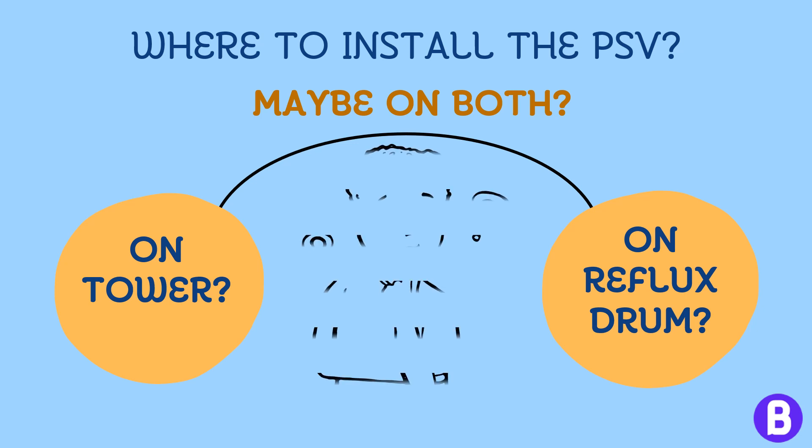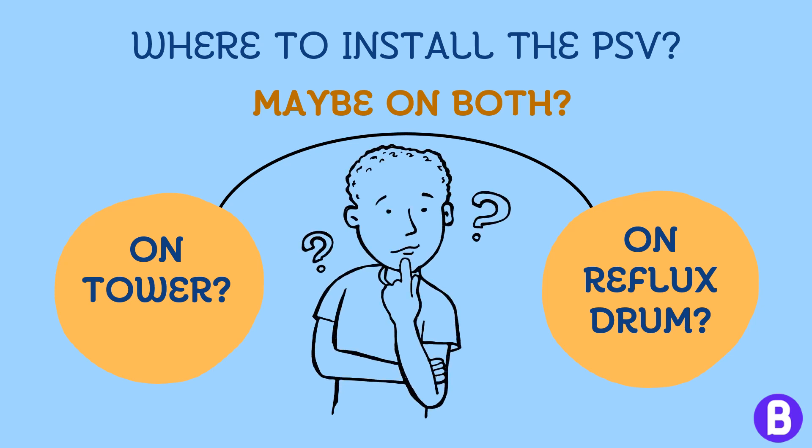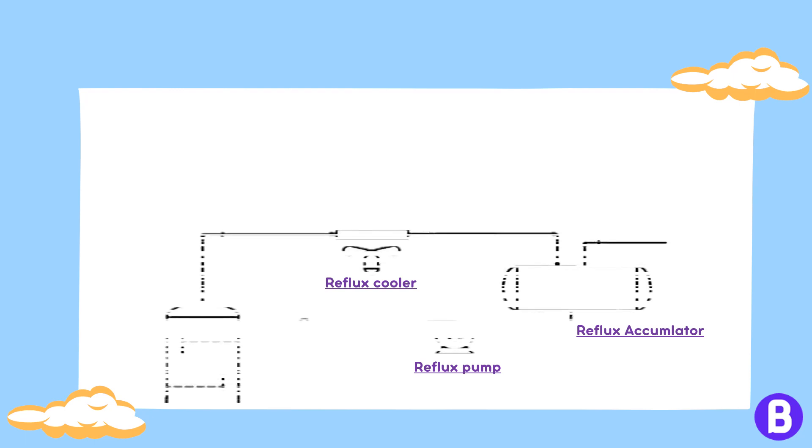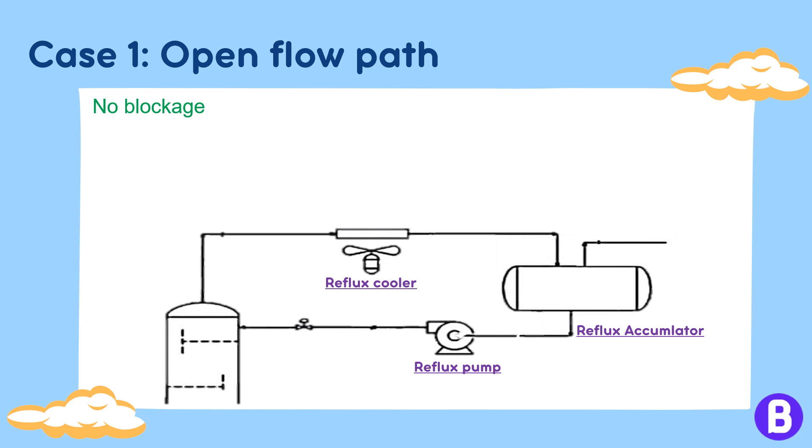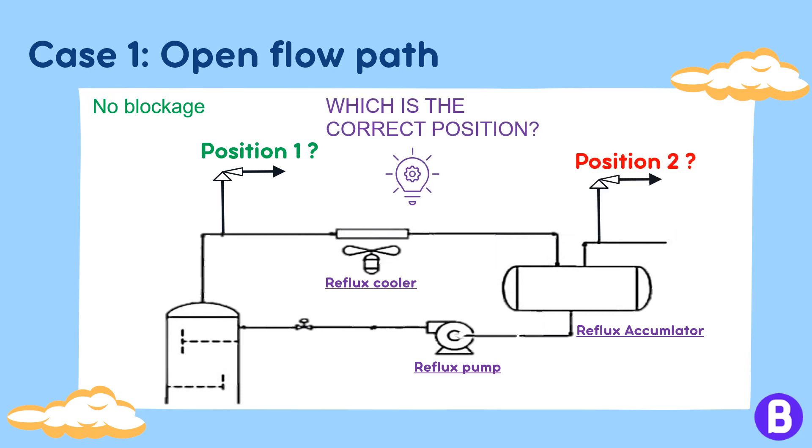When should we install one PSV for the whole system, and when should we install two PSVs — one for the tower and one for the vessel? This is governed by the flow path. If the line from the tower to the vessel passing through the condenser has no valves, meaning there is no means for blockage, then we are talking about an open flow path. In this case, we shall consider only one PSV for both the tower and the vessel. But where shall the PSV be placed? If we place it on the accumulator at position 2 as shown, this may cause a severe issue.